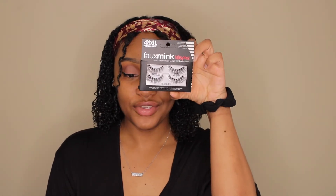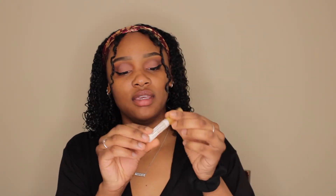Next up we're applying falsies. I'm using a new pack I've never tried before — the Ardell Faux Mink Wispies. I thought they looked really pretty; I usually go for the Ardell Double Up lashes but wanted to try these. My go-to eyelash glue is the Kiss Strip Lash Adhesive. I'd love to film an eye-focus video covering eyebrows, eyeliner, and lash application — let me know if you'd like that!